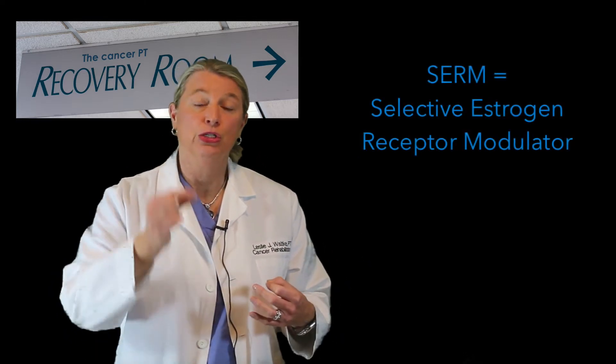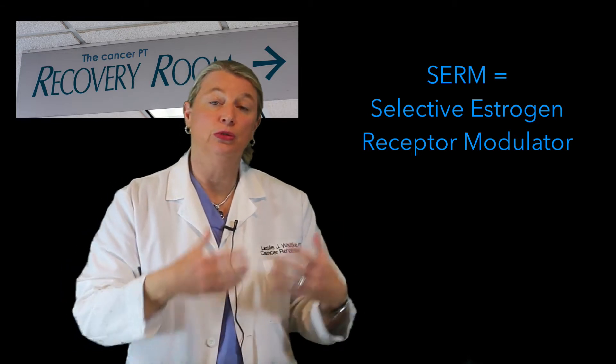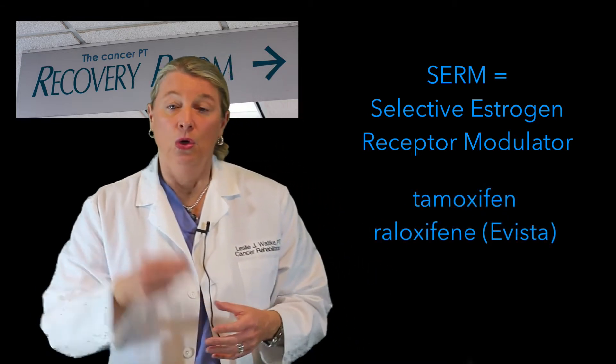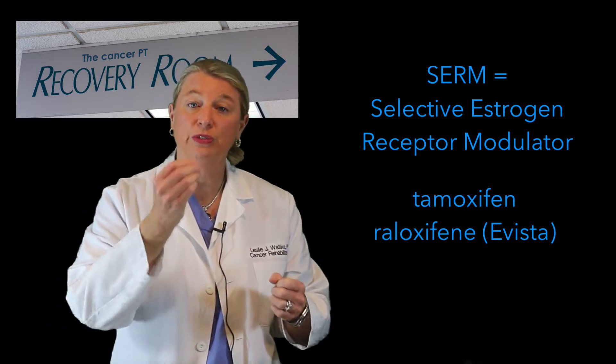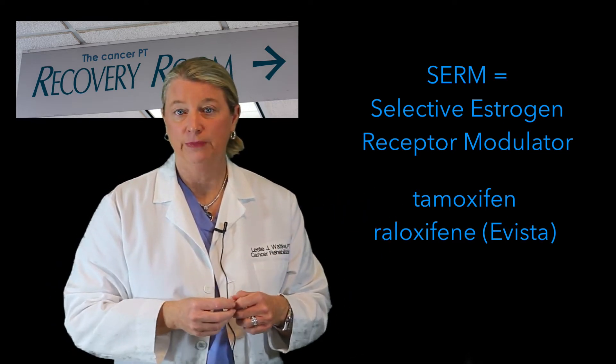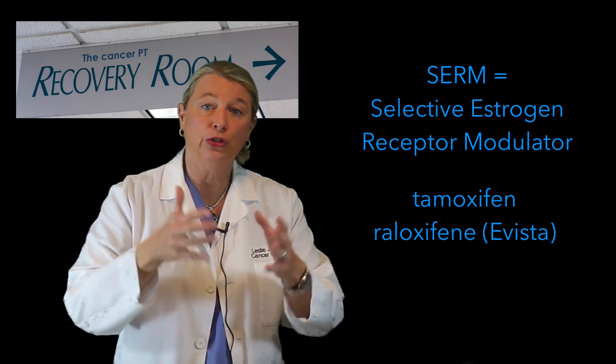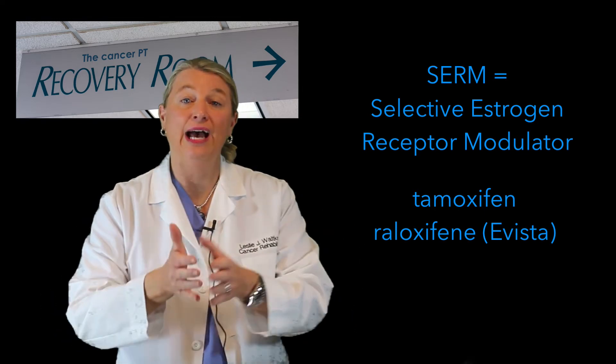A primary source that makes estrogen and progesterone in our bodies is our ovaries. In premenopausal women, the ovaries are still producing hormones including estrogen and progesterone. In this situation, medical oncologists prescribe a SERM. SERM is the acronym for Selective Estrogen Receptor Modulator. Common SERMs include tamoxifen and raloxifene. What SERMs do is connect or bind with those receptors on the breast cancer cell and therefore block them so the estrogen can't bind with the receptor. So the estrogen is still out there, it just can't connect with the breast cancer cell. SERMs are used in breast cancer survivors who still have functioning ovaries.